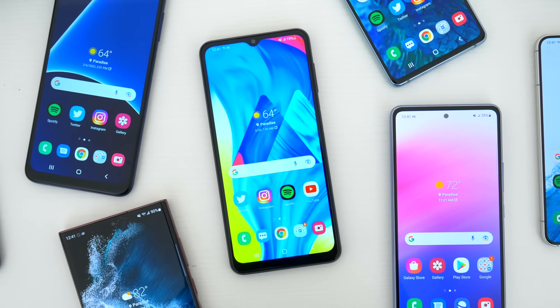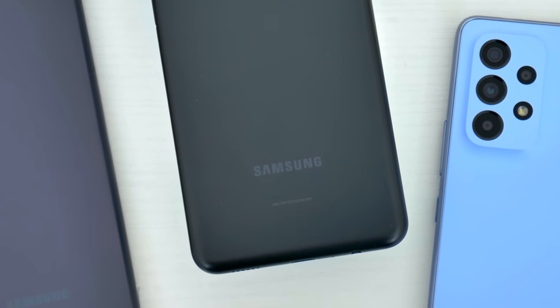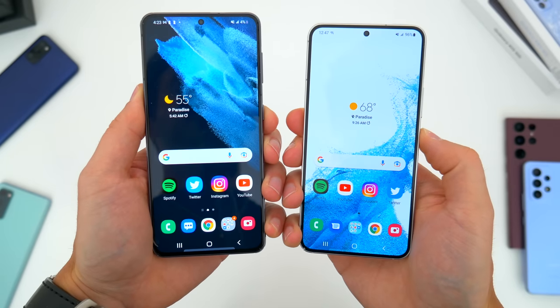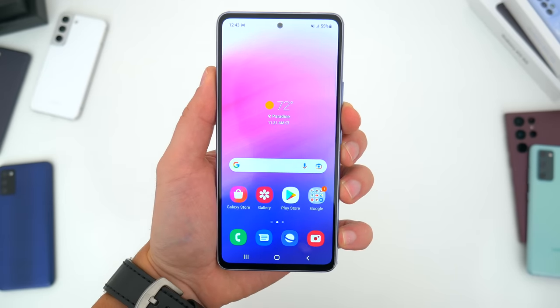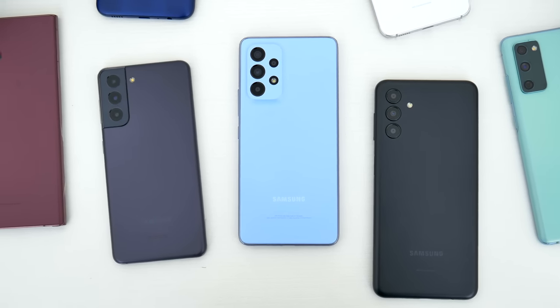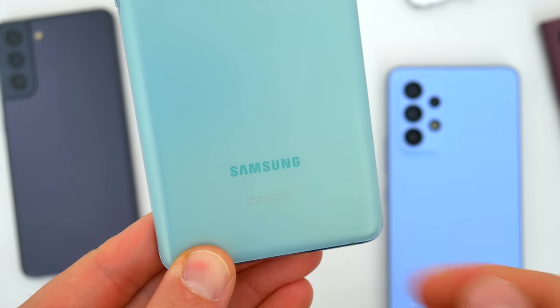So there you go — those are the Samsung smartphones I would recommend right now if you're in the market for something new, something different, or a particularly good deal overall. Is there a phone I didn't mention that you would personally recommend? Let me know in the comments below. Be sure to follow Tech Daily on Twitter and subscribe to the Tech Daily YouTube channel if you haven't already, and I'll see you guys later.